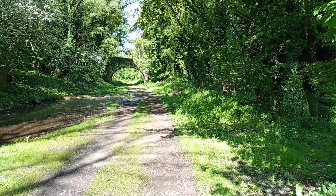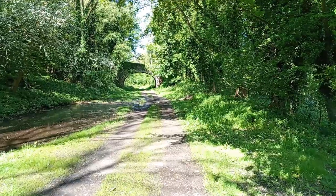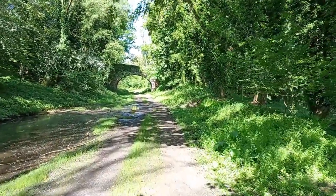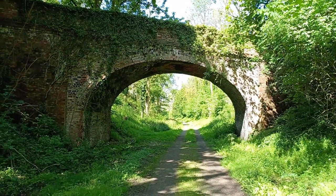I can just see a deer disappearing into the distance. It's sprung out — there it goes, into the hedge. Absolutely gorgeous.